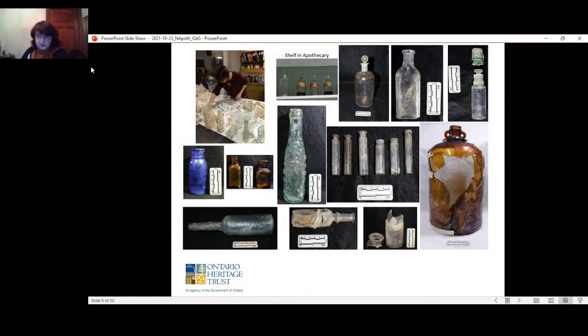The deposition period for this feature, based on what we know of the manufacture periods for the containers, represents a clean-out of the apothecary and a transition from one pharmacist to another. In this case it looks like it was when the last pharmacist, Erlan Field, took over the business in 1922. Residue analysis was also conducted on a number of the bottles — several contained white powder found to be ingredients for antacids.